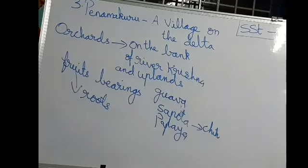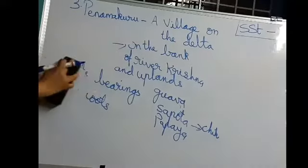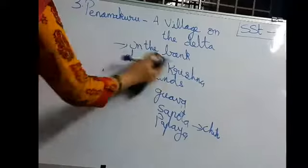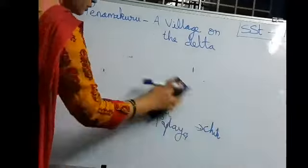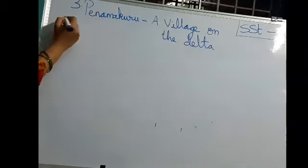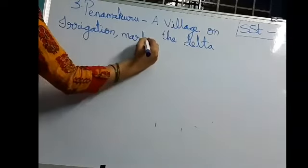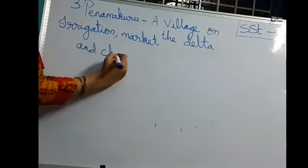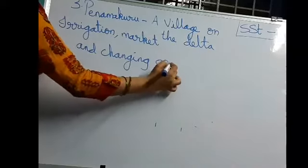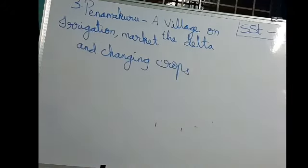Our next topic is irrigation, market and changing crops. Irrigation means giving water to the agriculture fields. In the previous lesson, we discussed a shift where farmers in Panama Kuru, instead of growing paddy, are now growing sugar cane, turmeric, yam, and banana.